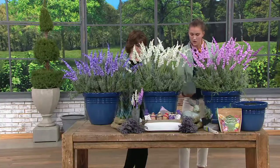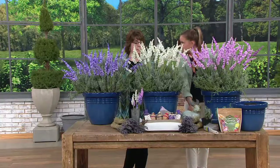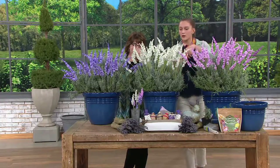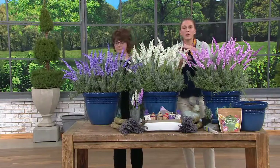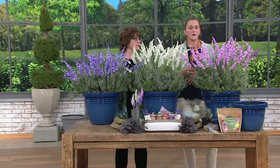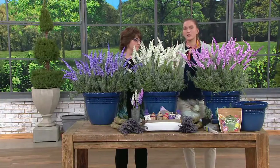It deters all sorts of bugs — I have a long list: ants, aphids, fleas, ticks, mosquitoes, stink bugs. So what I like to do is go outside, cut some, make a little sachet or a bundle, and put it along your window sills so that bugs won't come in during the summer months. It's truly the Swiss army of the plant world because the uses are endless.